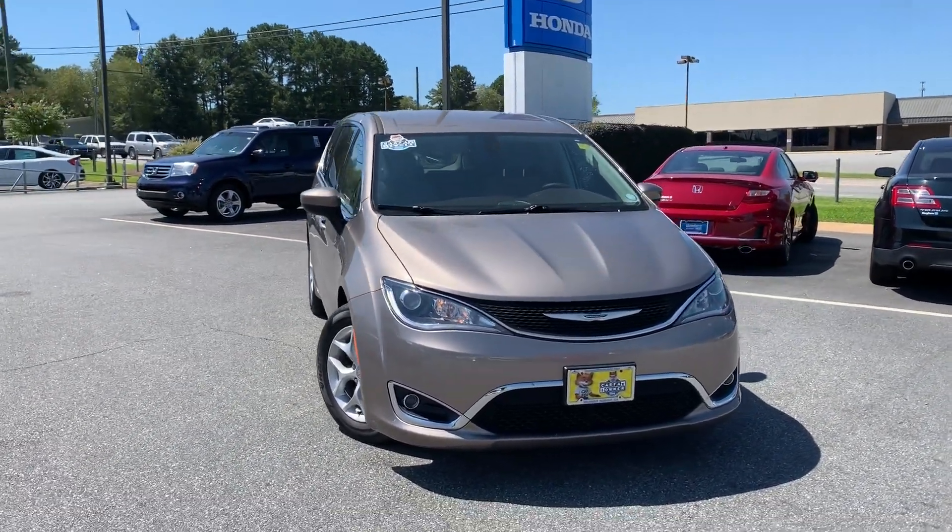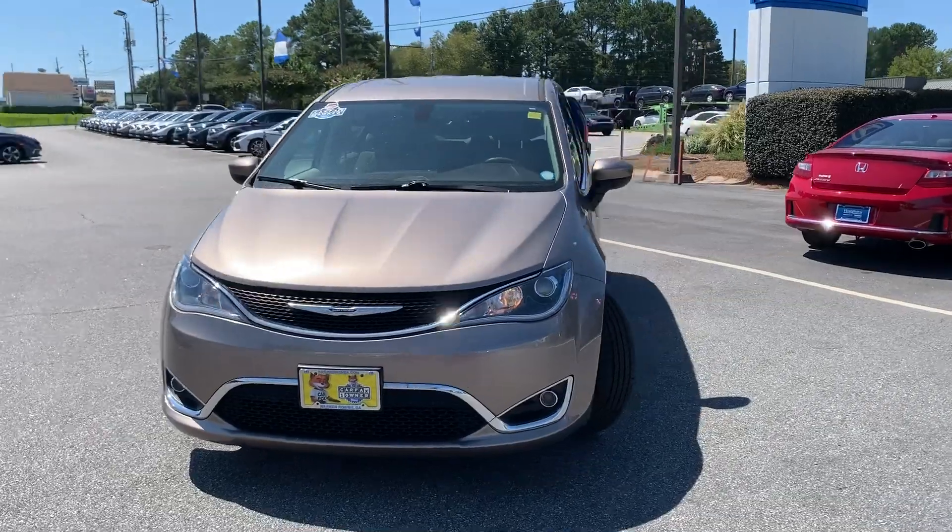Good afternoon, Ms. Shanika. This is Mike Bertram, Pre-O manager here at Hughes Honda in beautiful Warner Robins, Georgia.